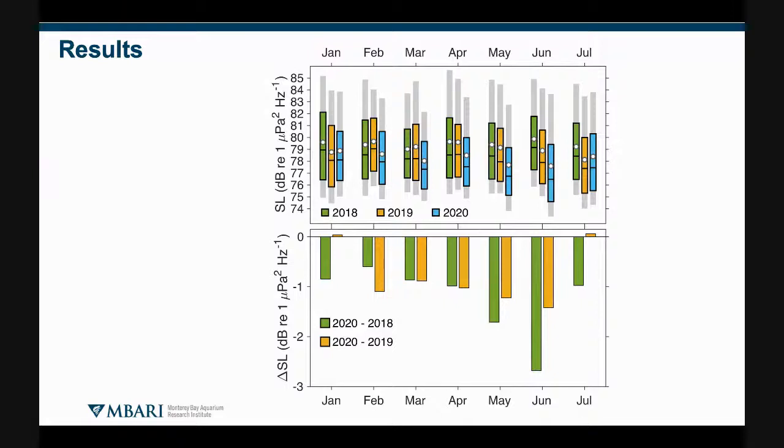Here are the primary results. The upper panel is a statistical summary of the spectrum levels in the frequency band 31 to 100 hertz for January through July of 2018 through 2020. The gray bars mark the 10th to 90th percentile; the interquartile range is between the edges of the colored box at the 25th, 50th, and 75th percentile; and the geometric mean averaged in dB is shown by the white circles. What you can see is that 2020 begins the year quite similar to 2019 and even 2018 in terms of central tendency.